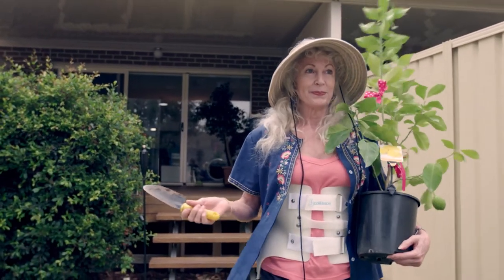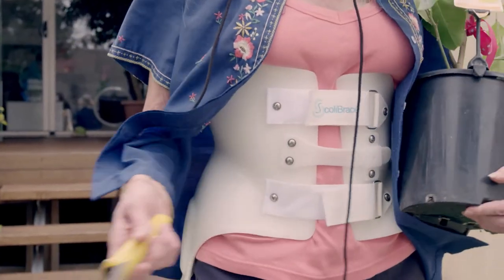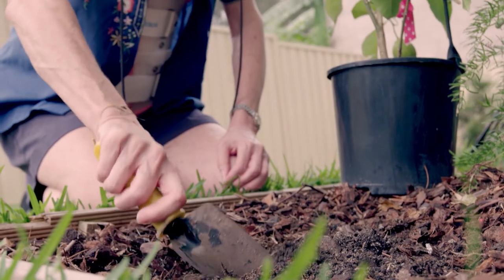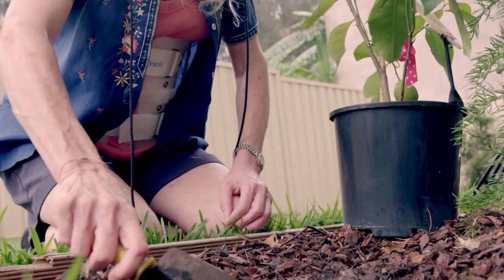For adults, Scoli brace may reduce pain, improve posture, and slow or stop progression of the scoliosis, allowing for a better quality of life.